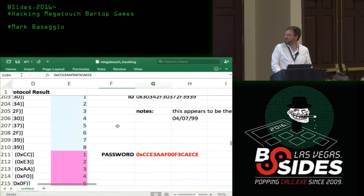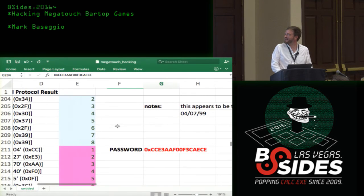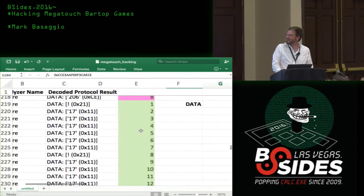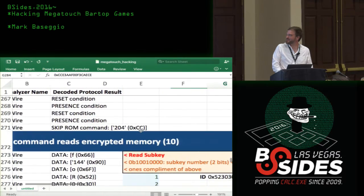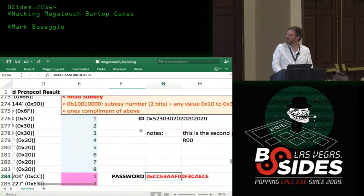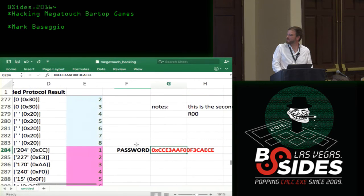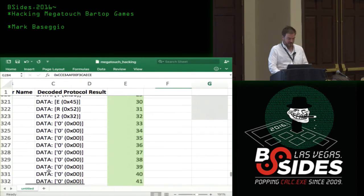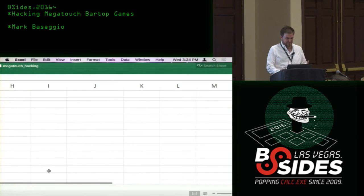Then obviously we have the key data, and it goes on to read the second subkey — and surprise, surprise, they reused the same password. The second ID is the date published, 1999. Then it reads the third subkey, again reusing the same password, and we have some clear text data from the boot-up screen: 'Canadian Version 2' — so we're in Canada.